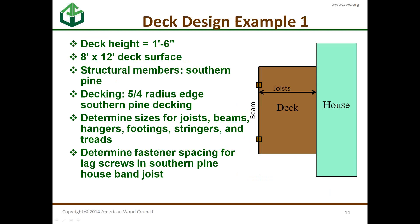Now let's get into the meat of the document. You build from the bottom up, but you design from the top down, because that's how loads work. In our example, we have a deck height of one foot six inches, an eight-by-twelve deck surface, and we're using southern pine five-quarter-inch radius decking. We're going to figure out the joists, beams, hangers, footings — all based on DCA-6.